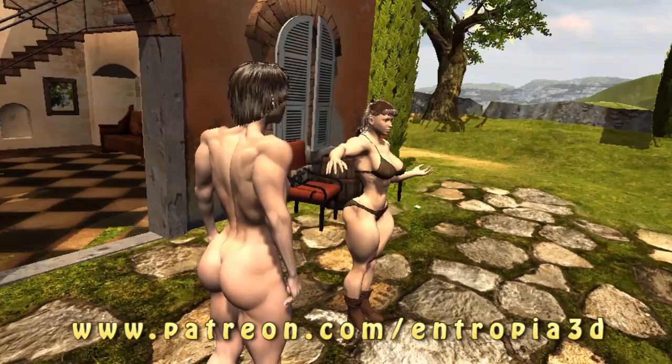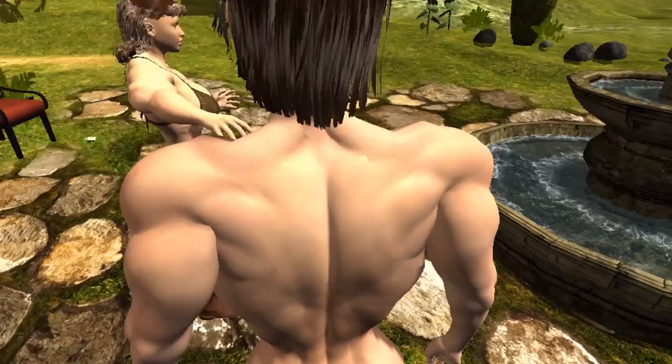Hello, this is the first work in progress video of VR Amazons, the virtual reality world populated with Muscle Amazon and Woman.